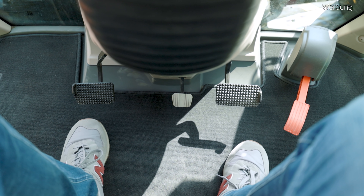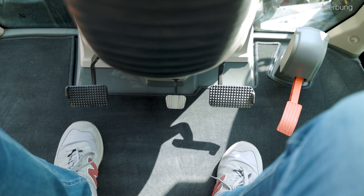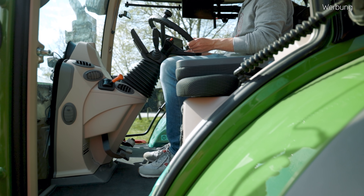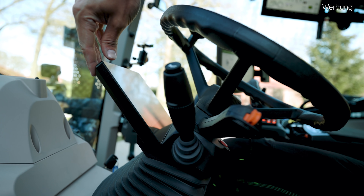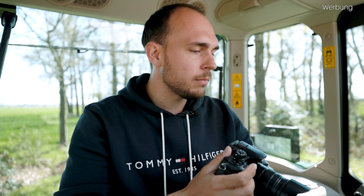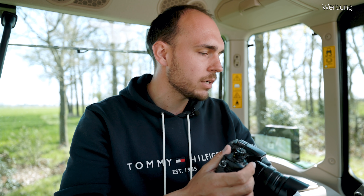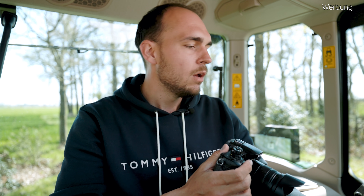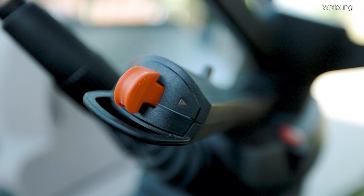In dieser Kabine haben wir unten auch wieder neben Gaspedal, Kupplung und Bremse das Pedal, um das Lenkrad in der Höhe und Neigung verstellen zu können. Das 10 Zoll Dashboard hier vorne unter dem Lenkrad ist fest mit der Lenkradsäule verbunden – wir können es also nicht in der Neigung verstellen. Dann haben wir hier links unter unserem Lenkrad natürlich unsere Feststellbremse ganz unten und ein bisschen weiter oben dann unseren Fahrtrichtungshebel bzw. unsere Wendeschaltung, die wir ja bereits kennen. Da hat sich die Farbe und Form des Kippschalters vorne so ein bisschen verändert.